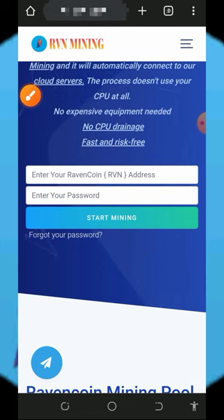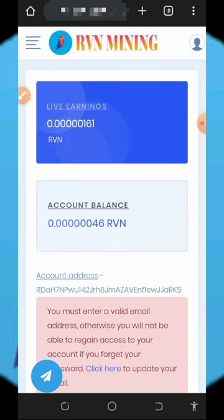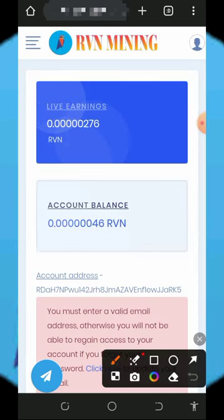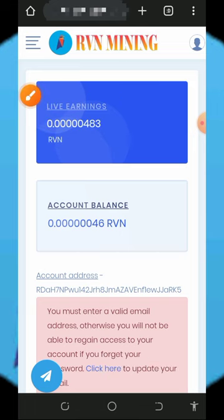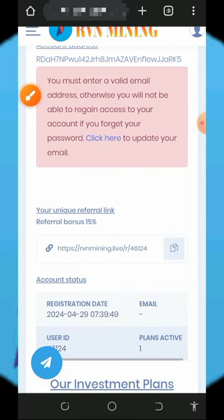Once you tap Start Mining, it will take you to your dashboard automatically. In your dashboard you'll see that RVN token has started mining for free. The best thing about the platform is that once you register you receive free mining power, which helps you mine without any deposit or investment.